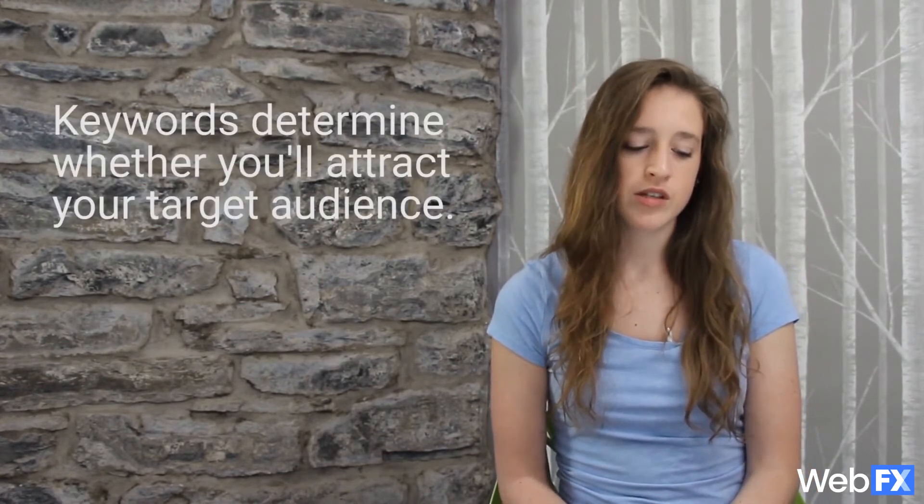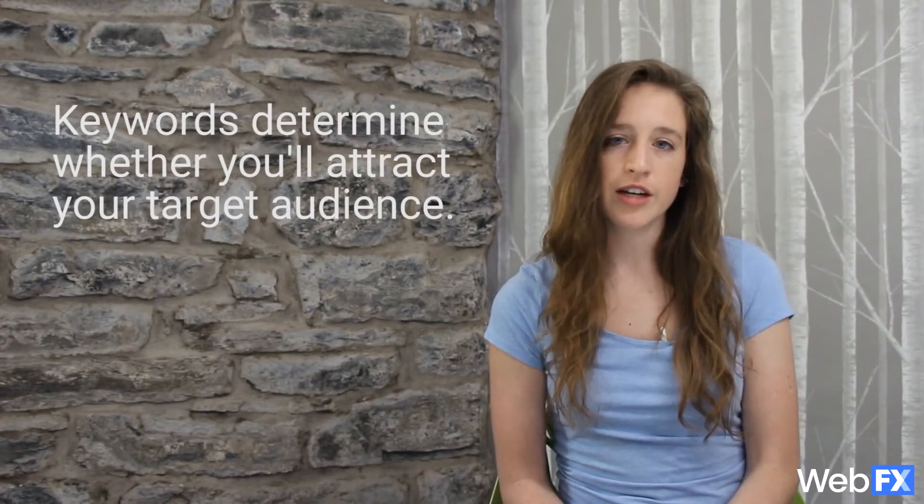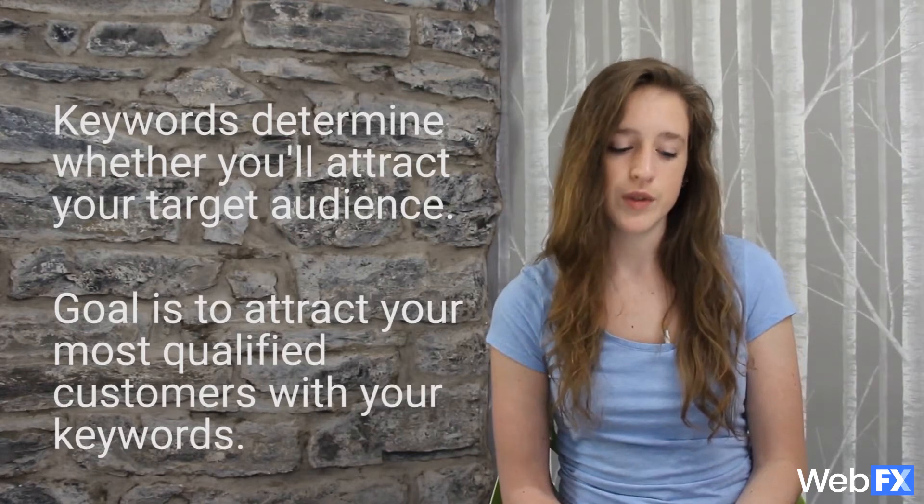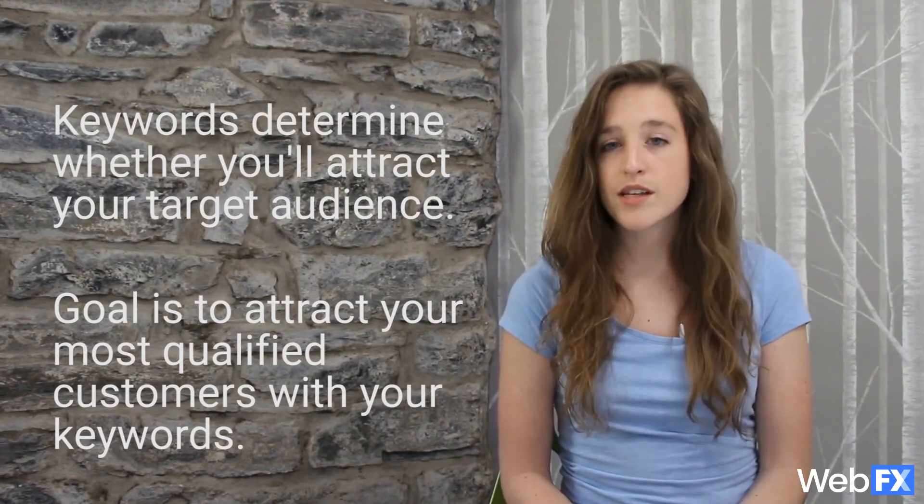Beyond that, the keywords that you choose determine whether or not you can attract your target audience and whether your visitors are qualified to become customers or clients in the future. There are many elements that go into a successful keyword research process, but in this video I'll go over three basic steps to help you get started.